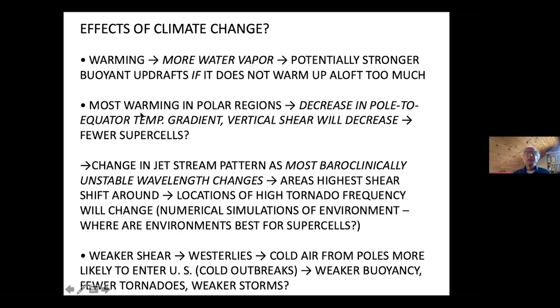In a global warming scenario, most of the warming occurs in the polar regions — polar regions are warming much more rapidly than equatorial regions — so there will be a decrease in the pole-to-equator temperature gradient. The vertical shear in the atmosphere is related to this gradient: stronger gradient means stronger vertical wind shear. During winter, with extreme temperature gradients, we have very strong vertical wind shear and a strong jet stream. So if the strongest tornadoes come from supercells, that might argue that we will get fewer supercells and maybe fewer tornadoes.